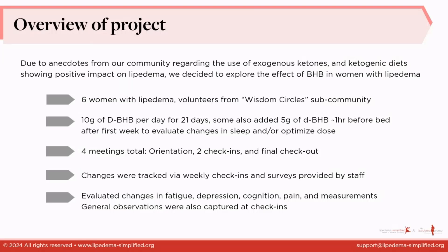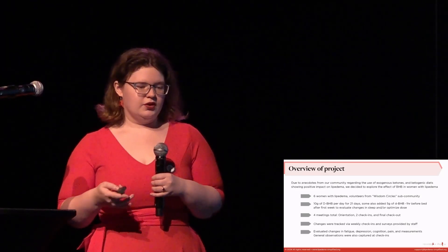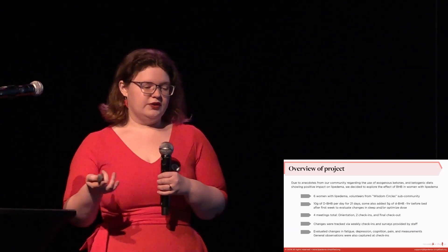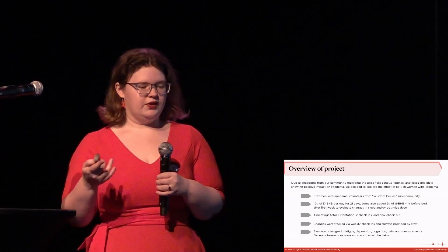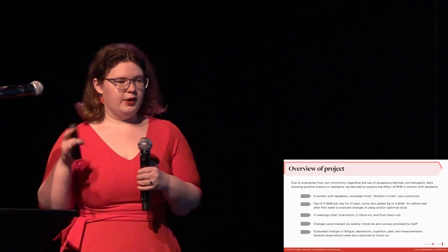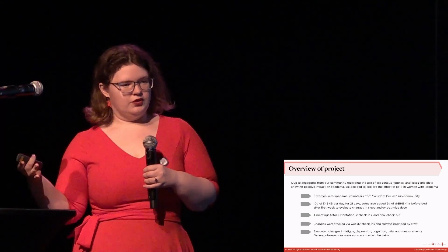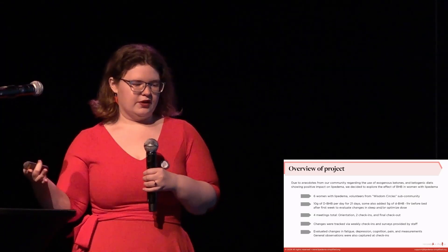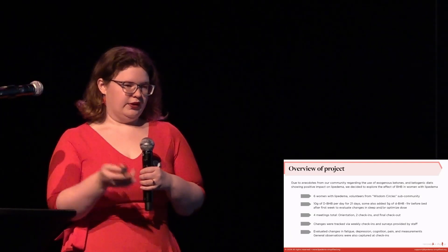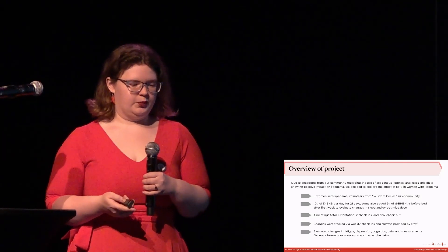In terms of the participants, it was six women with Lipoedema — most officially diagnosed — all from our Wisdom Circles sub-community. They each agreed to take 10 grams of ketones, or BHB, for 21 days. Some after the first week also added five grams an hour before bed, either to increase their dose or to look at impacts on sleep. There were four meetings in total: orientation, two check-ins, and a final check-out where they summarized their experience.